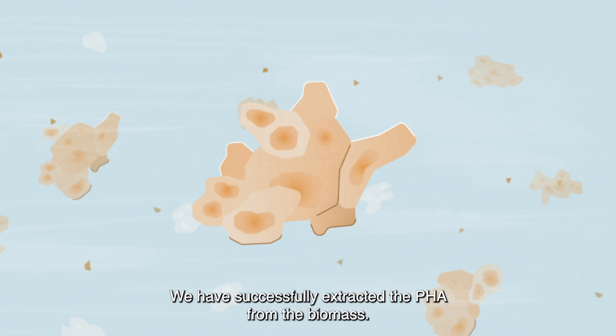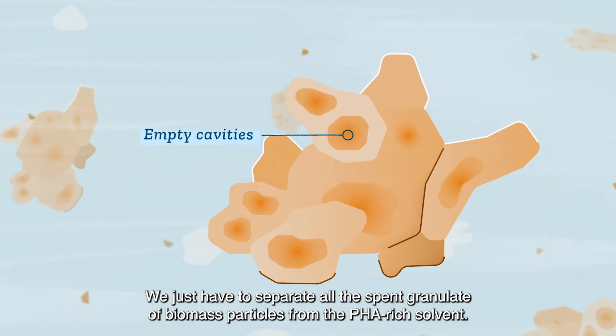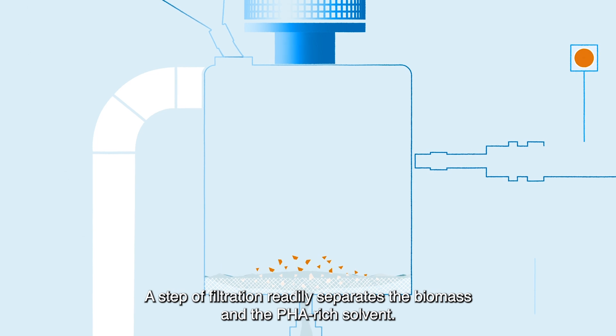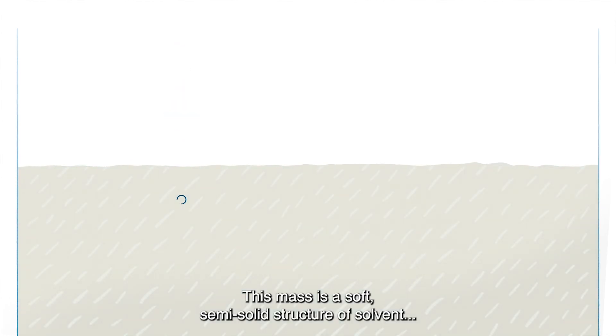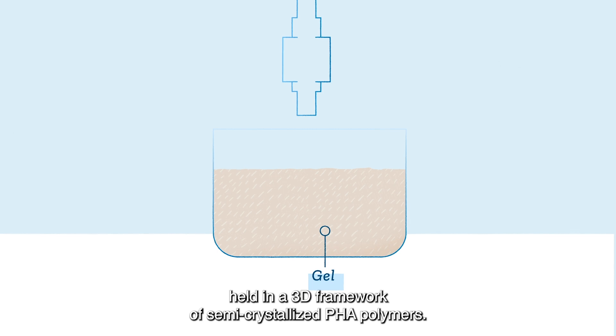We have successfully extracted the PHA from the biomass. We just have to separate all the spent granulate of biomass particles from the PHA-rich solvent. A step of filtration readily separates the biomass and the PHA-rich solvent. Cooling of the solution of PHA-rich solvent then results in a gel mass — a soft semi-solid structure of solvent held in a 3D framework of semi-crystallized PHA polymers.